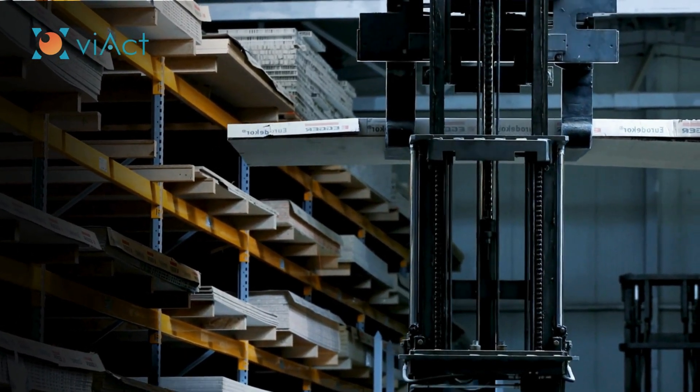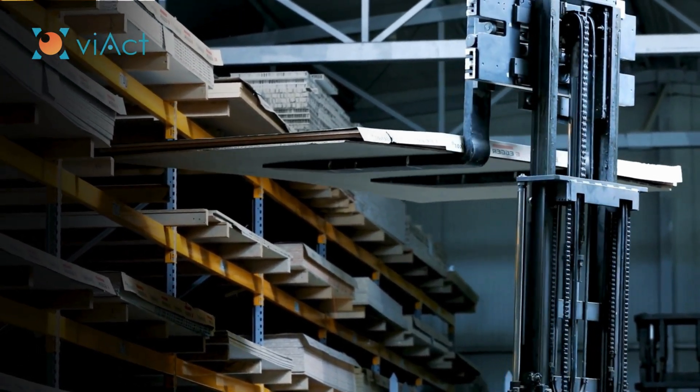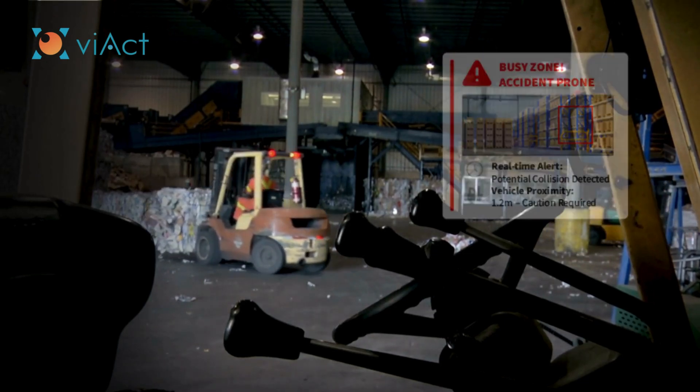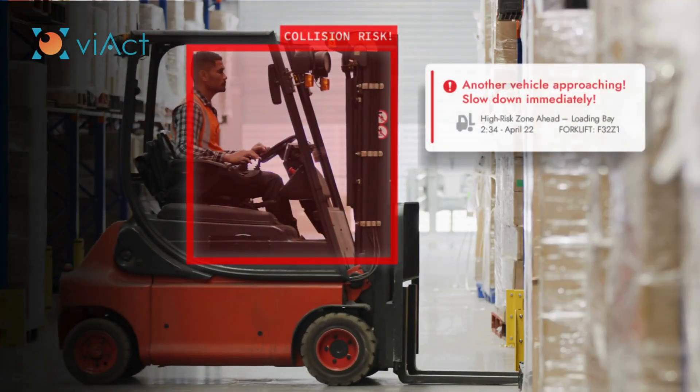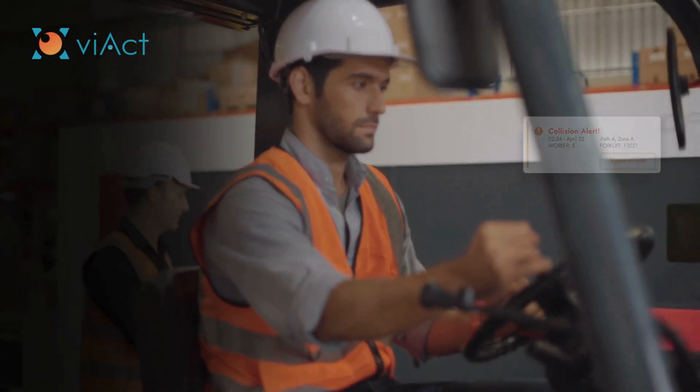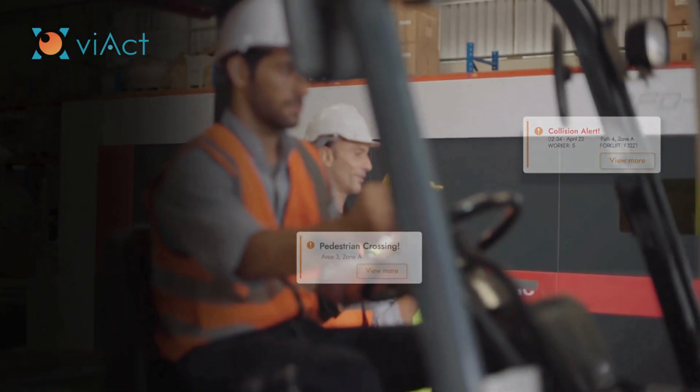Our system doesn't just react to current hazards — it predicts future risks, too. By identifying high-risk areas and forecasting when a forklift might get dangerously close to pedestrians or other vehicles, V-ACT gives operators the insight they need to take action before accidents happen.